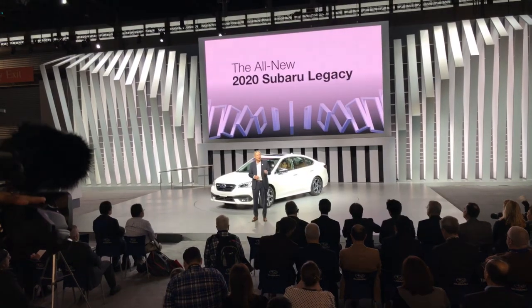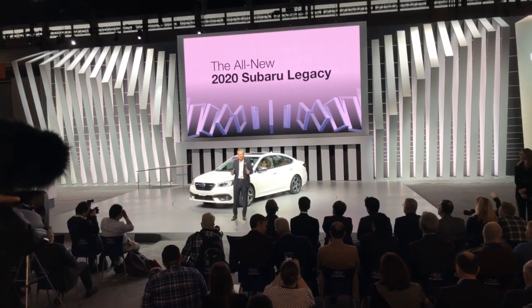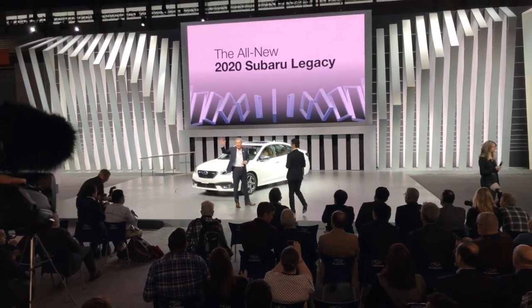And stay tuned — we have even more coming your way this auto show season. Thank you for coming today. Please join project manager Hori-san and me for a first-hand look at the all-new 2020 Subaru Legacy. Thank you, everyone.